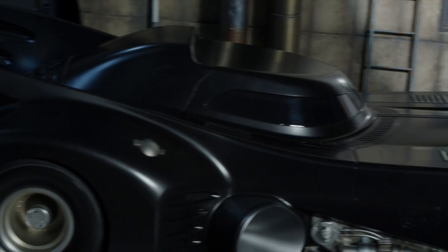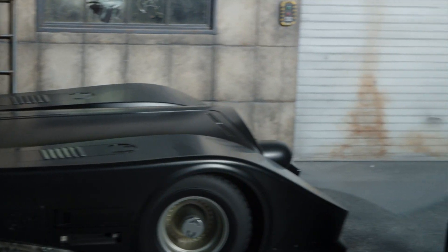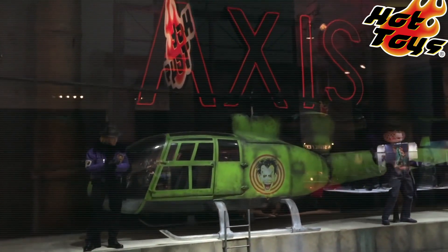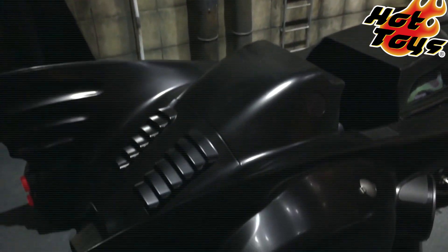With its giant jet engine intake, the Batmobile is an official Hot Toys release, as are the figures representing Michael Keaton's Batman and the Joker, played by Jack Nicholson. First displayed at the Batman 100 Hot Toys Exhibition in September of 2016, it is truly a modern work of art for the 1/6th scale enthusiast.